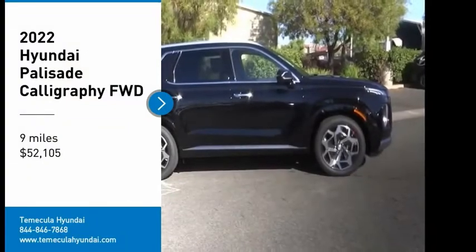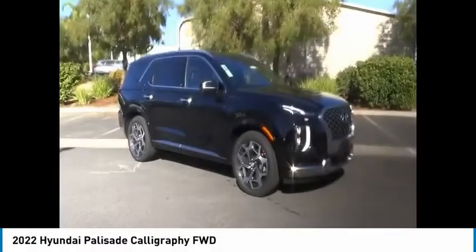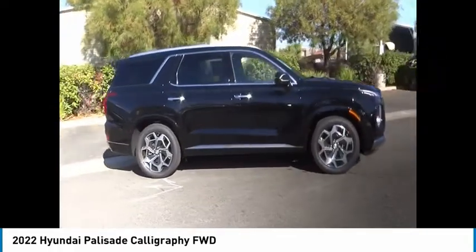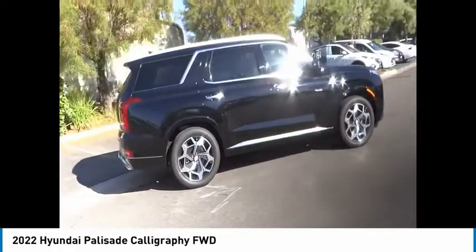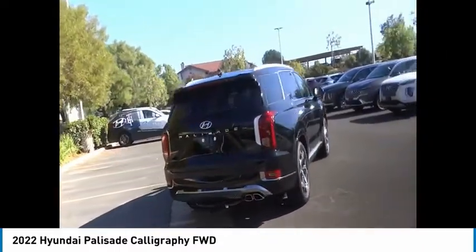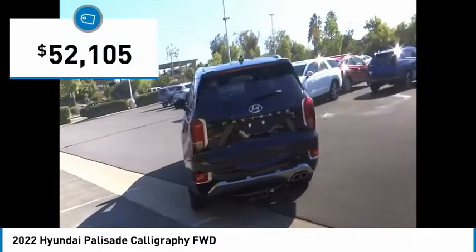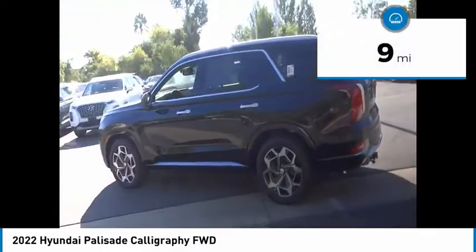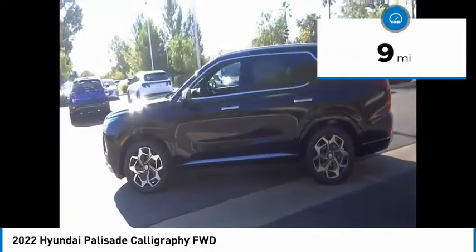Come test drive the 2022 Palisade. The Hyundai Palisade includes loads of interior room, third row seating, and a stylish exterior. Throw in all the additional technology features and your family will be thrilled to ride around in style — and it is priced below $55,000. This vehicle has less than 100 miles.